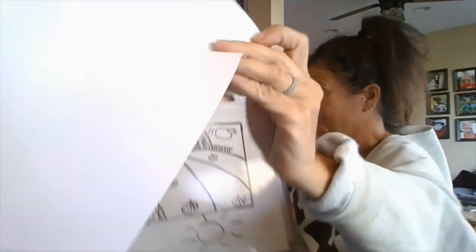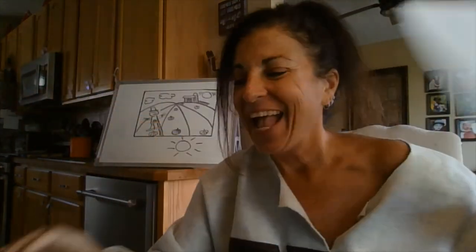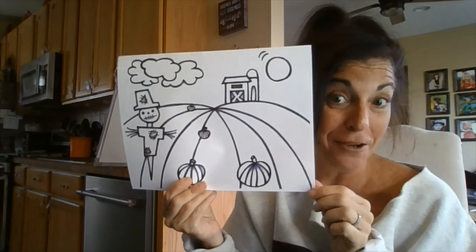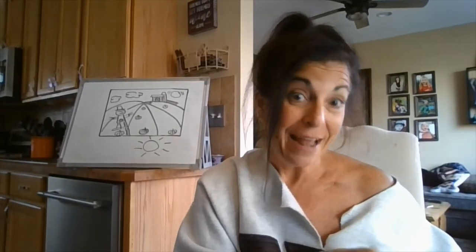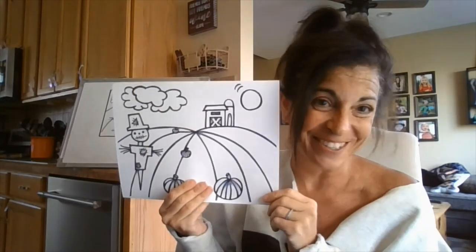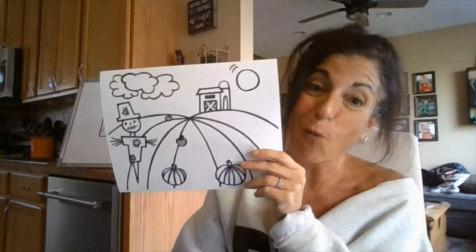After you have finished, your picture may look something like this. You will then take your black Sharpie marker and go over your lines. So you're going to have something very similar to this when you are done. Then we're going to safely put it aside until our next class, where we'll take out watercolors and use only our warm colors to paint. I'll see you next time when we talk about how to paint using our warm colors.